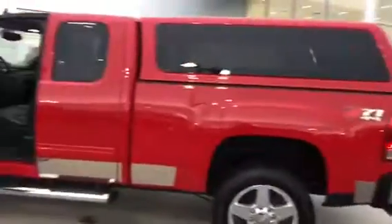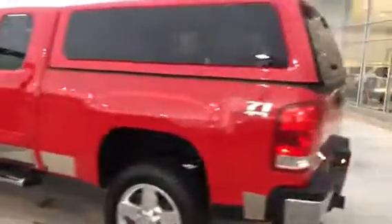Now coming to the back, you can see that it's already got the cap on it. And this thing is in amazing condition — the paint is flawless, the body is practically flawless.